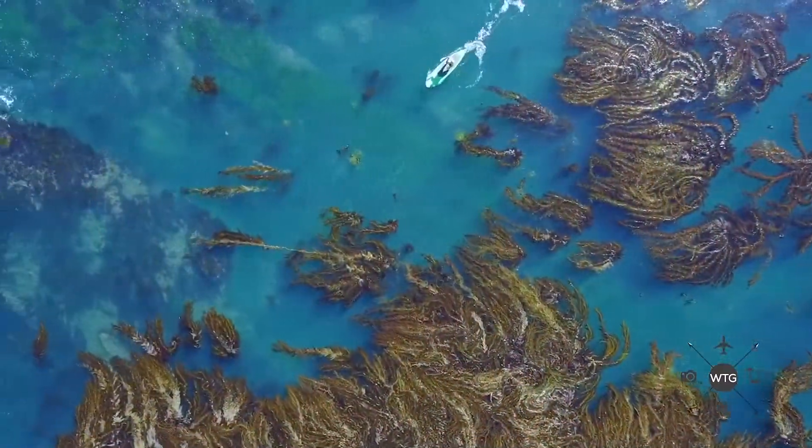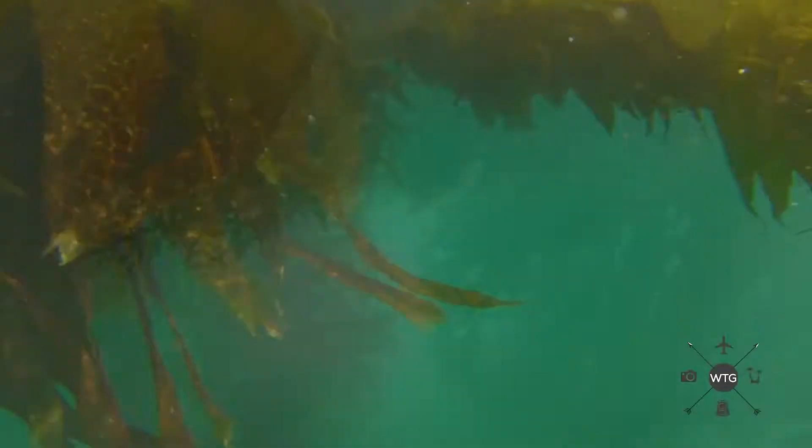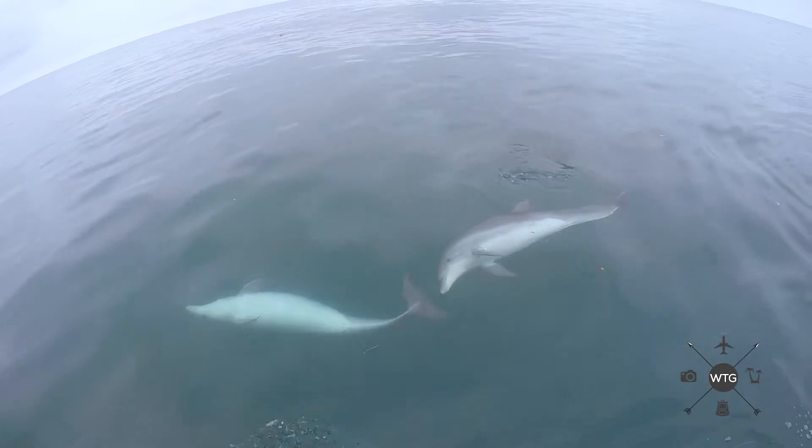The Kelp Gardens are a marine preserve and they have helped promote all sorts of new marine wildlife in the area. It's recovered quite substantially since the implementation of the Kelp Garden Program.